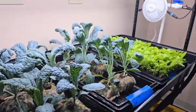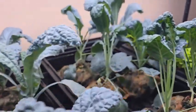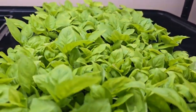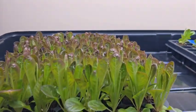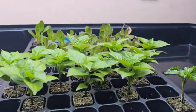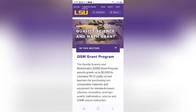Contact us today at Enterprise Aquatics. You can reach us at our website, EnterpriseAquatics.com, or you can call 225-308-4132. Ask about the STEM Sprout Hydro System and the QSM grant offered by LSU. We look forward to helping you with your project and teaching students about controlled environment agriculture and STEM.